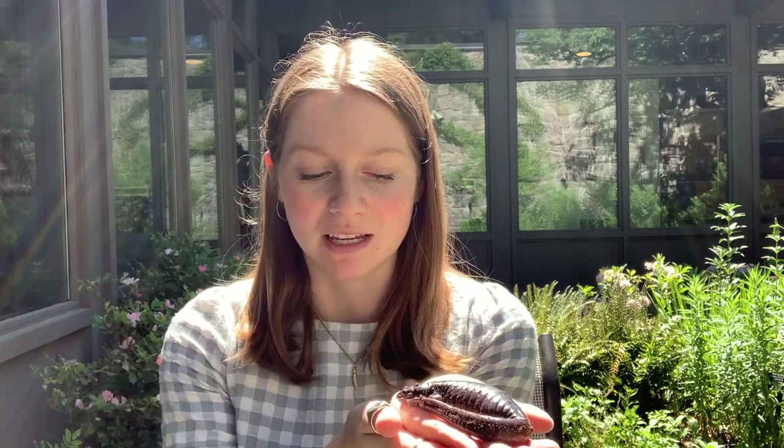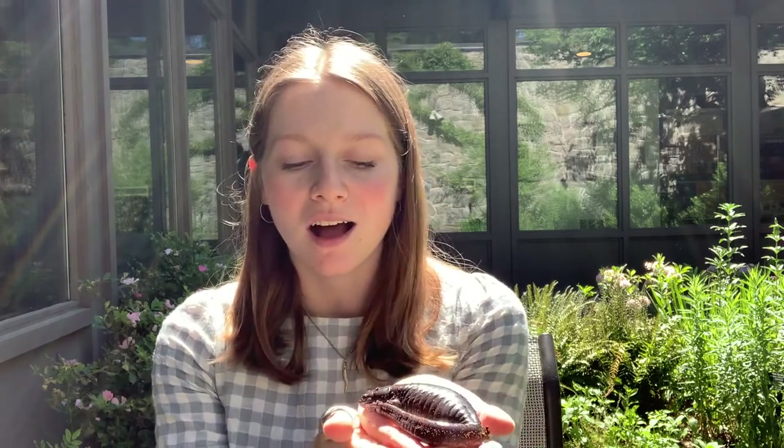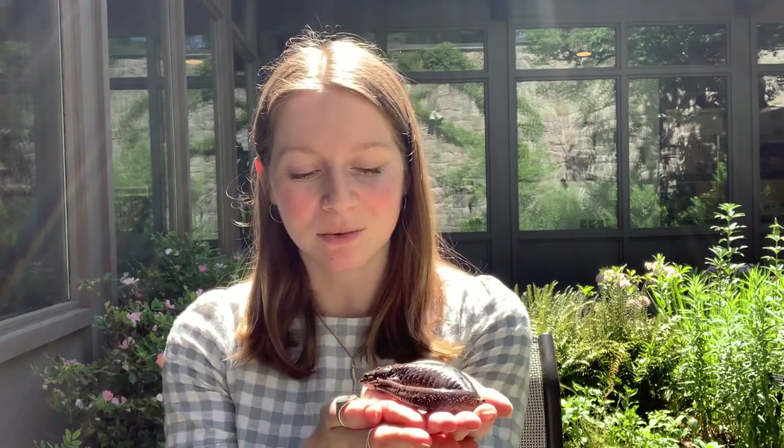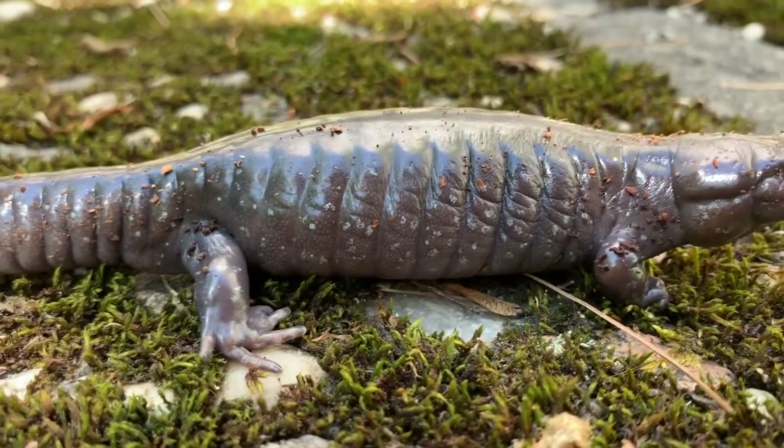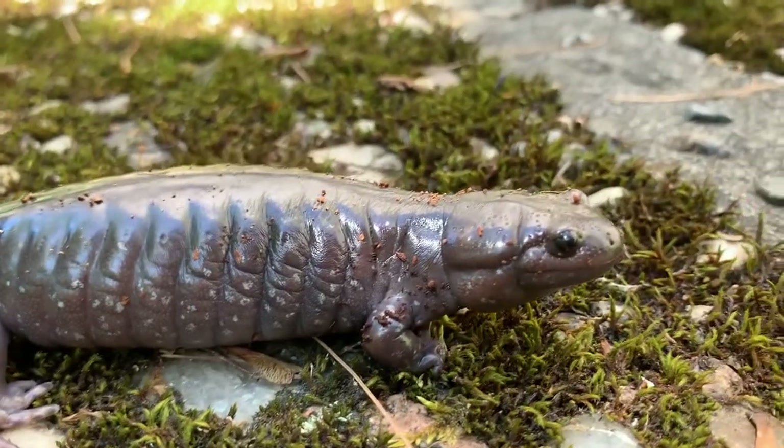These guys can live to be about 20 or 30 years old. We don't actually know how old Spotty is, but we think that Spotty is quite old because Spotty has actually lost his spots. Spotted salamanders are usually identifiable by the bright yellow spots on their body, but Spotty, as he's gotten older, has lost them.